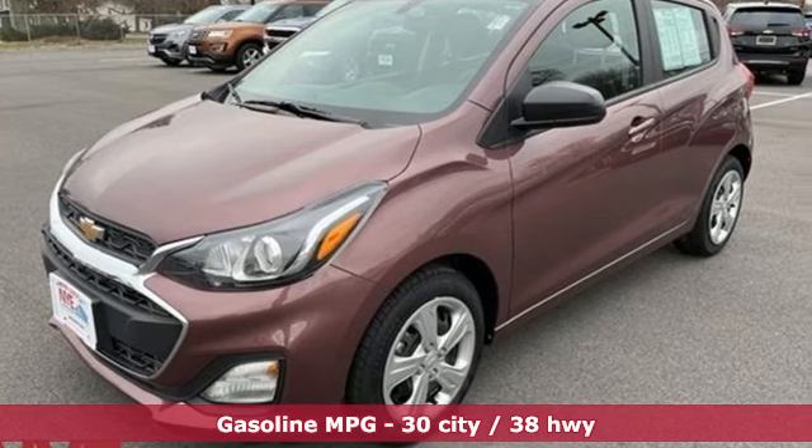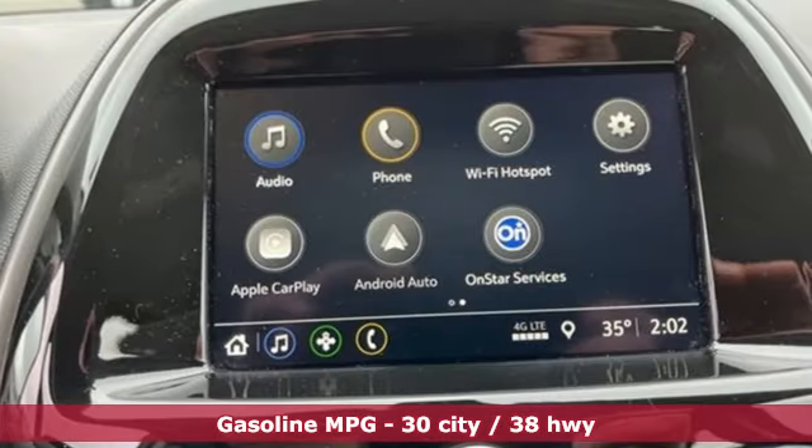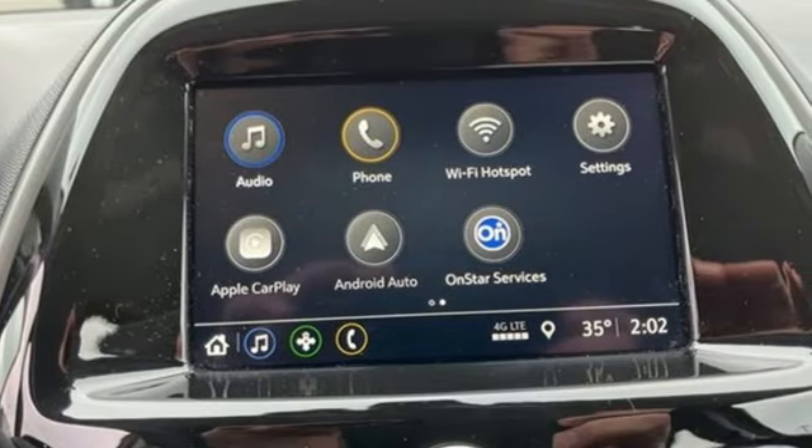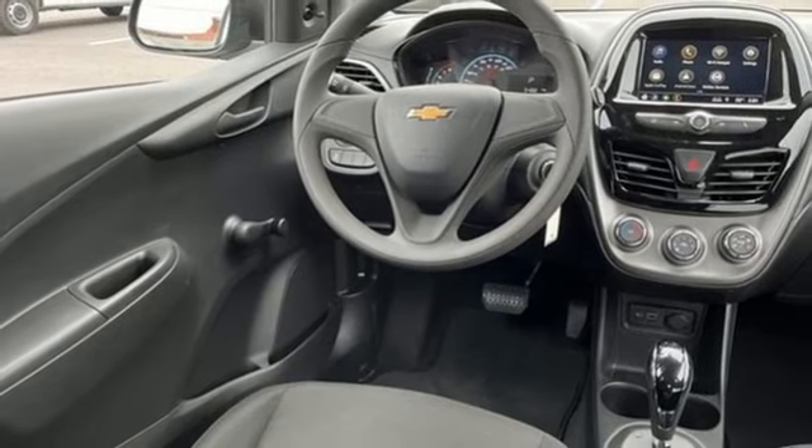Streaming audio, Wi-Fi hotspot, manual tilting steering column, wireless phone connectivity, air conditioning, inline four-cylinder engine, rear lip spoiler, gas pressurized shocks,